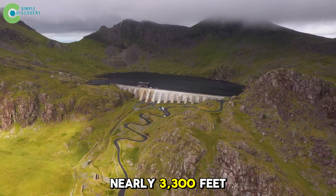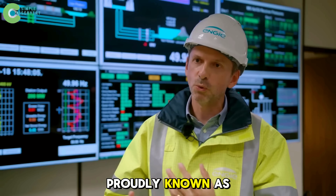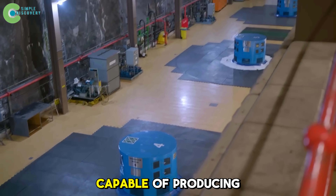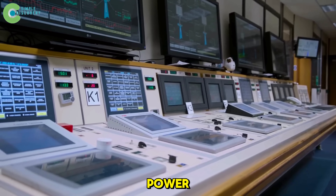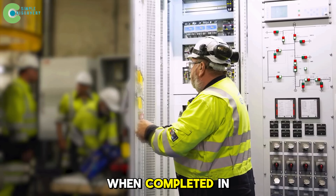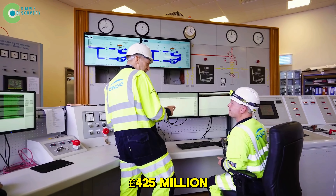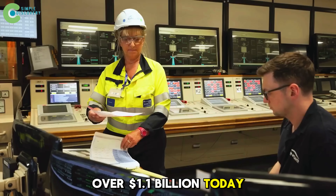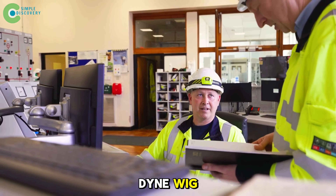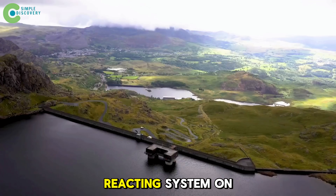In Wales, nearly 3,300 feet deep inside Elidir Mountain, is Dinorwig Power Station, proudly known as Electric Mountain. It's one of Europe's largest underground hydro plants, capable of producing 1.8 gigawatts of power in just 16 seconds — faster than you can make your morning cup of tea. When completed in 1984, it cost 425 million pounds, over 1.1 billion dollars today, making it the world's most expensive hydro project at that time. But Dinorwig proved that clean energy isn't just a distant future — it's the fastest reacting system on the planet.